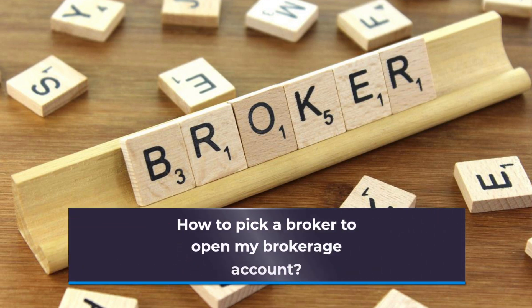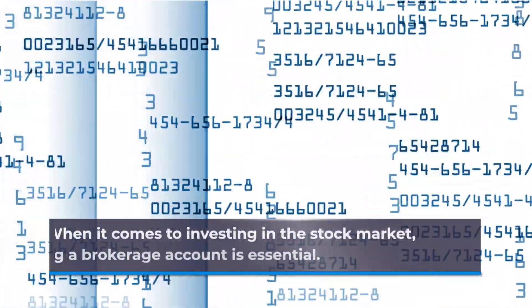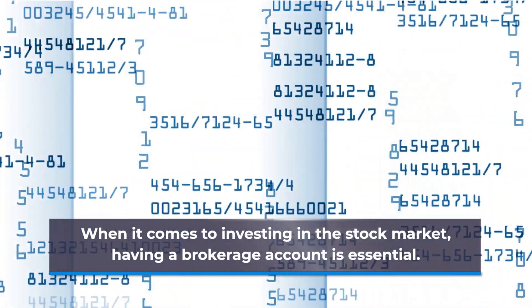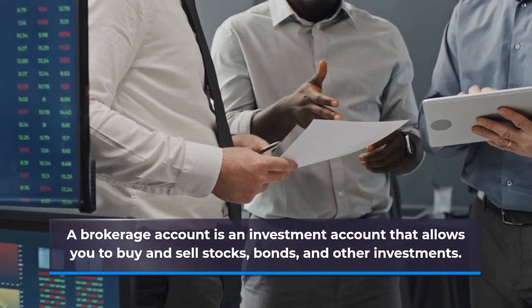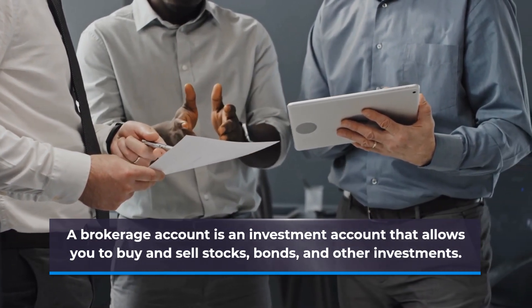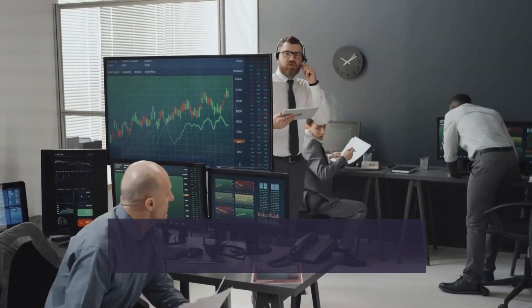How to Pick a Broker to Open My Brokerage Account. Hello and welcome to Investing Catch-Up Channel, where we provide you with useful financial information related to investing. Today's topic is how to pick a broker to open your brokerage account. When it comes to investing in the stock market, having a brokerage account is essential. A brokerage account is an investment account that allows you to buy and sell stocks, bonds, and other investments. But with so many brokerage accounts out there, it can be overwhelming to choose the right one. Here are some key factors to consider when selecting a broker.